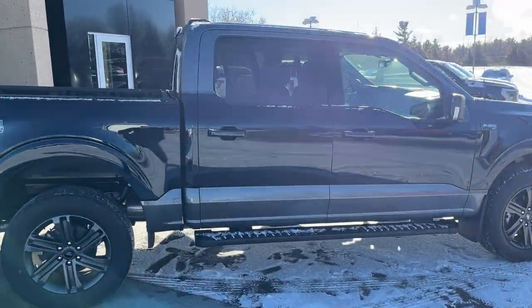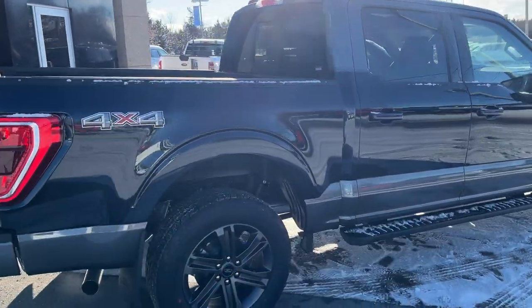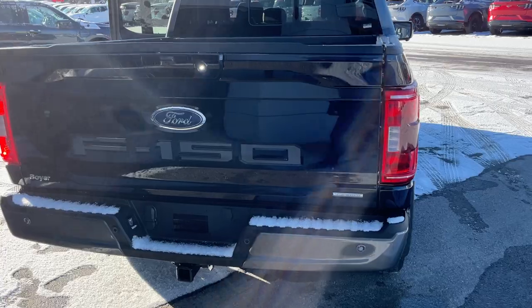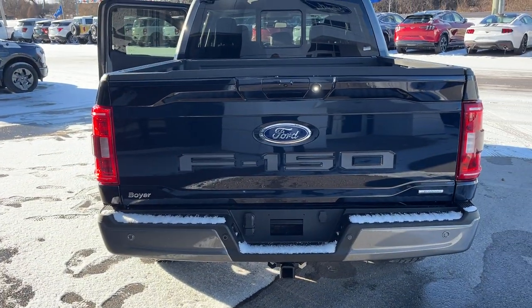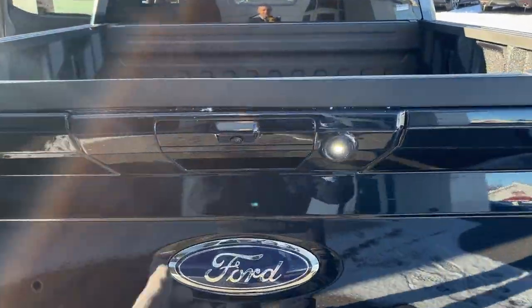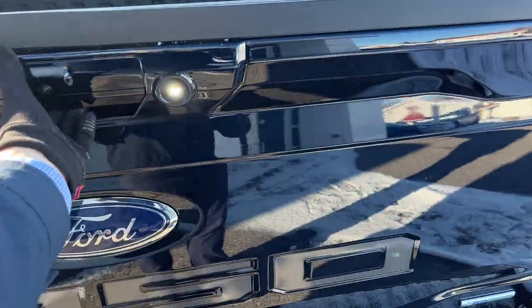You do have the sport package, so you get the color match door handles. Coming around back it is a five and a half foot bed, four by four of course. You have your reverse parking sensors, and this vehicle also has front parking sensors, your trailer tow package, your rear view camera, and a 360 camera as well.